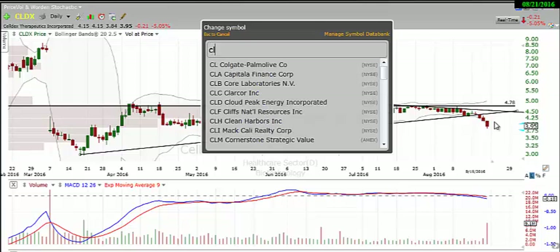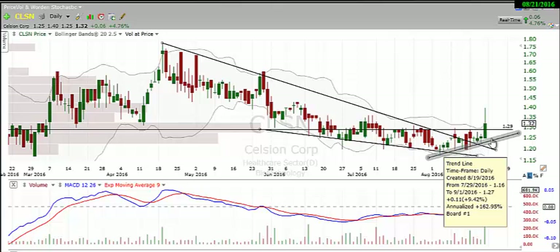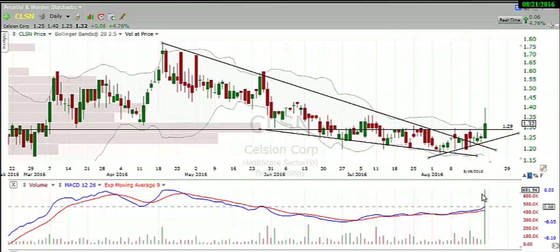Next, I want to take a look at CLSN — similar setup here. We broke over this downtrend line — you can see how many touches we have against it — and finally broke over it with these candles. We also have a new uptrend line, and this is somewhat of a falling wedge. We broke out of it and broke over this mini resistance right here at 129, with a huge increase in volume — about six or seven times the average volume on Friday. I do think that CLSN is headed for higher prices.